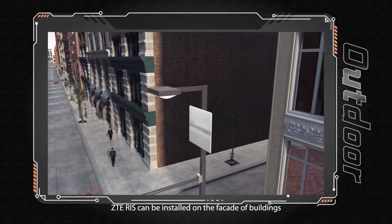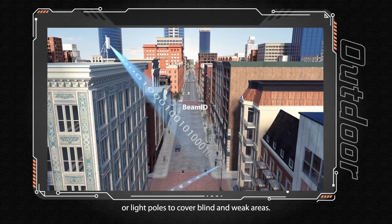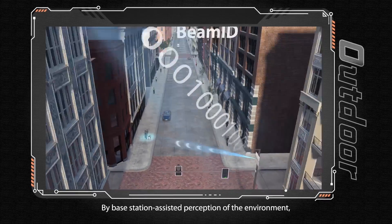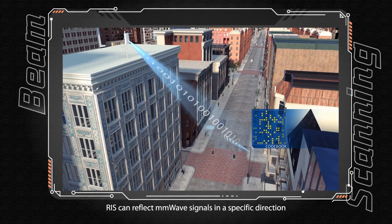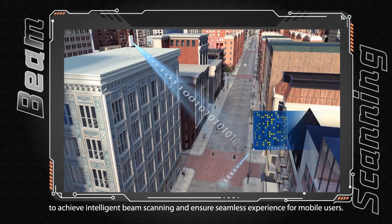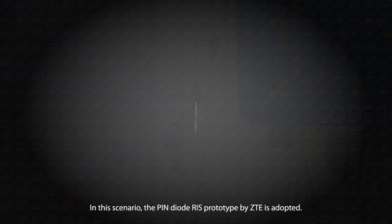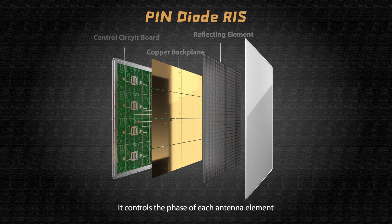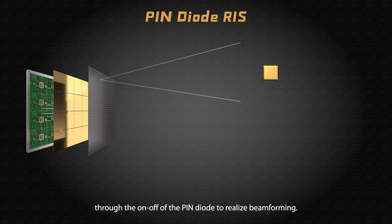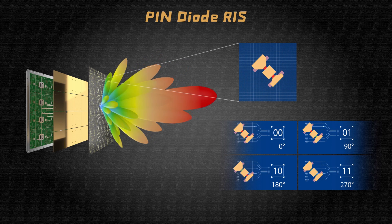In outdoor scenarios, ZTE RIS can be installed on the facade of buildings or light poles to cover blind and weak areas. By base station-assisted perception of the environment, RIS can reflect millimeter wave signals in a specific direction to achieve intelligent beam scanning and ensure seamless experience for mobile users. In this scenario, the pin diode RIS prototype by ZTE is adopted, which controls the phase of each antenna element through the on-off of the pin diode to realize beam forming. It can also be spliced for greater reflection gain.